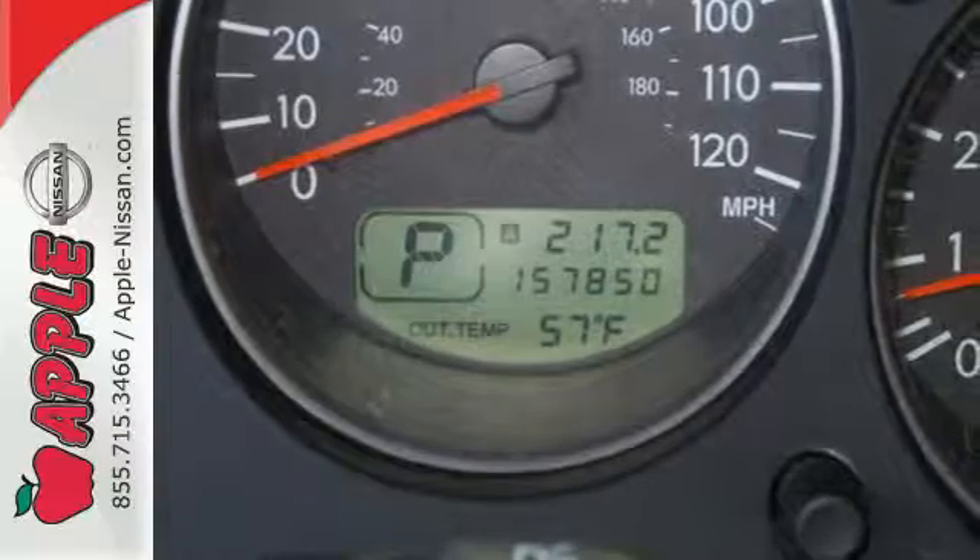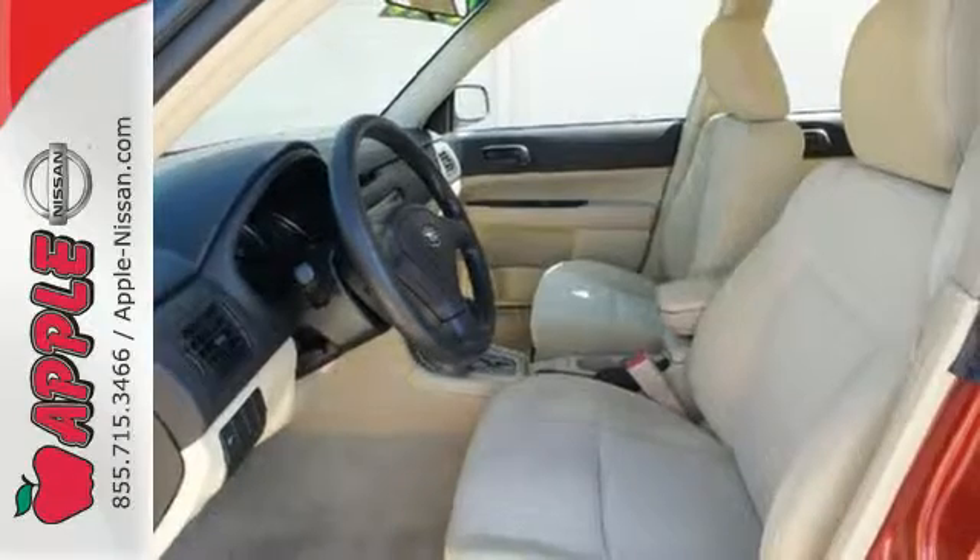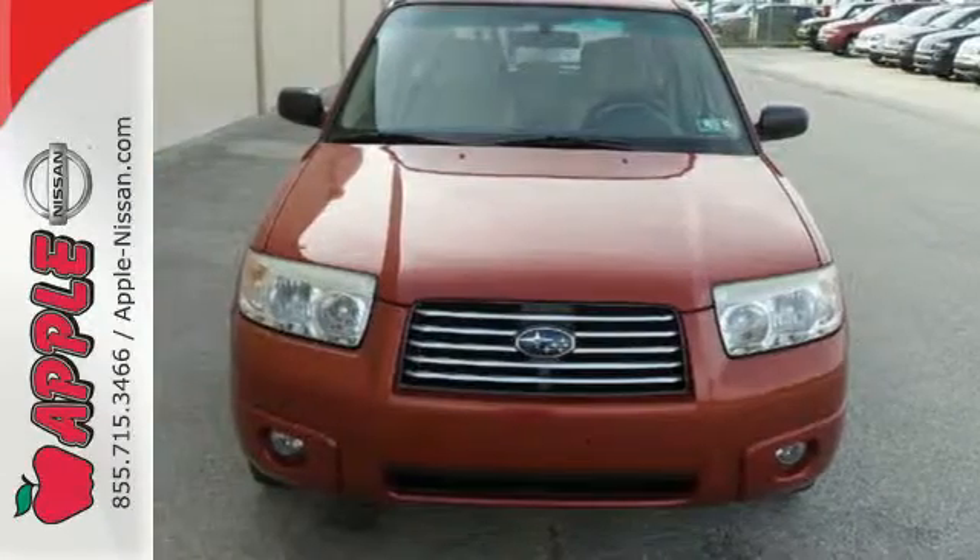The ever popular Forester offers the best of all worlds with its rugged style, superb handling, spacious interior, and the highest safety ratings in its class.